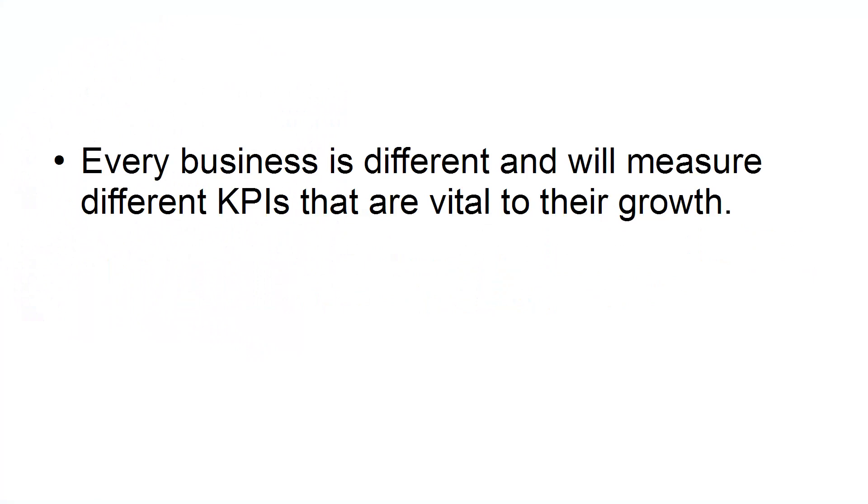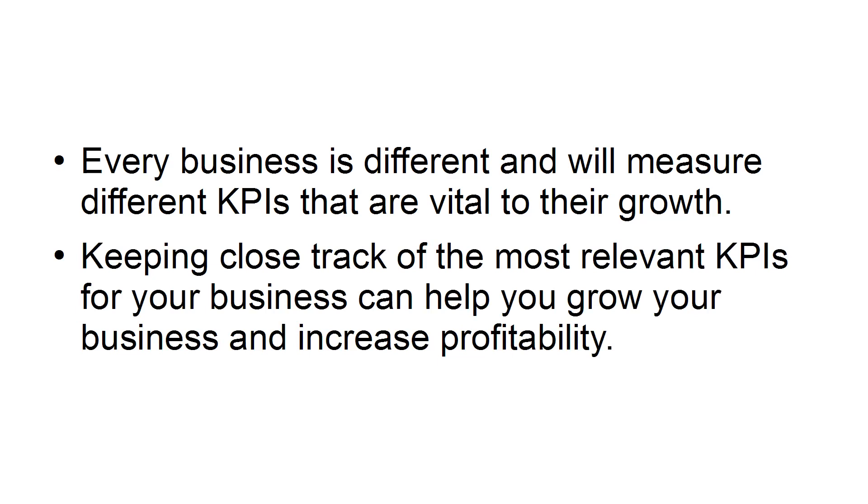Every business is different and will measure different KPIs that are vital to their growth. Keeping close track of the most relevant KPIs for your business can help you grow your business and increase profitability.